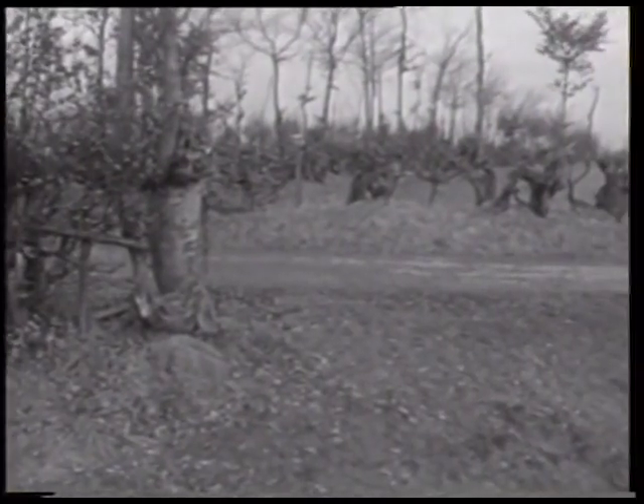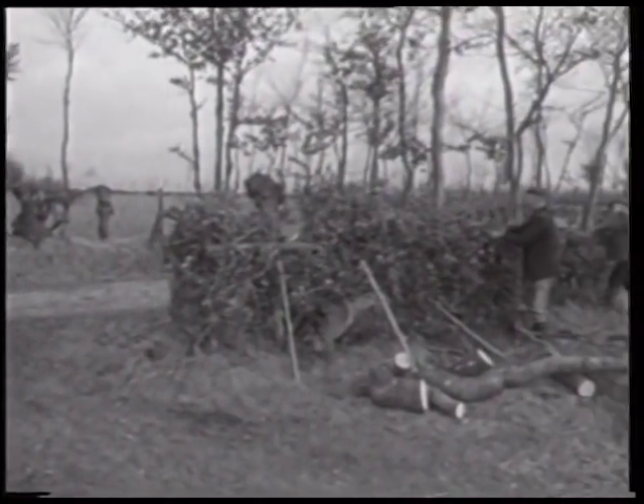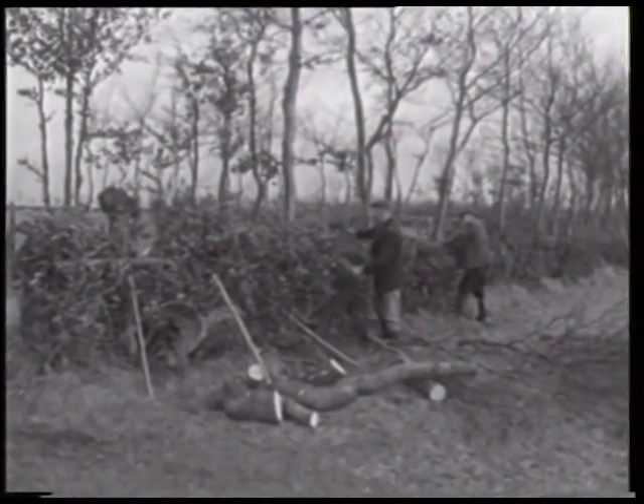Die Harmspäne aus den Eicherscheider Feldfluren hatten im In- und Ausland einen guten Ruf, da die krumm gewachsenen, knorrigen Buchenhölzer nicht rissen und eine gute Qualität besaßen.